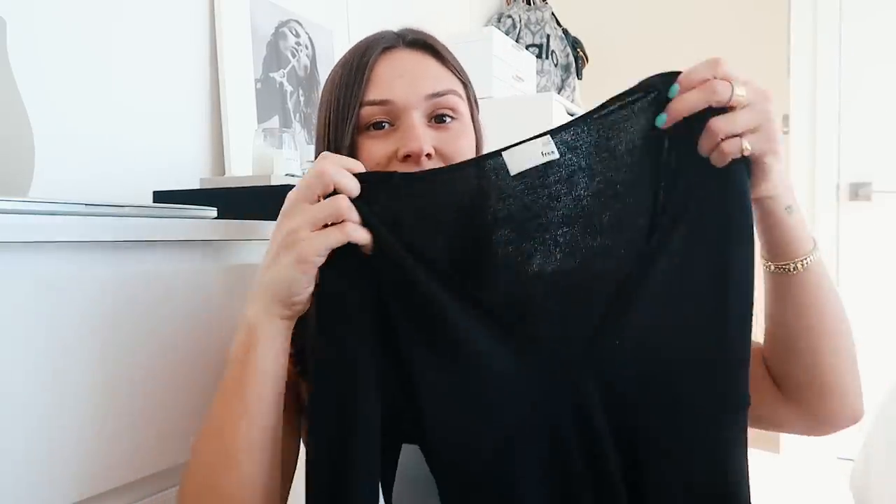Next I got this dress from Aritzia — it's a V-neck long cotton midi dress. I don't know exactly where I'm going to wear it yet, but it was on sale and I thought it was so cute. I could definitely make a really cool outfit with some sneakers and an oversized jacket for fall — it's just a good plain basic. Plus the material is so comfy, so it's like you're not even wearing a dress at all.